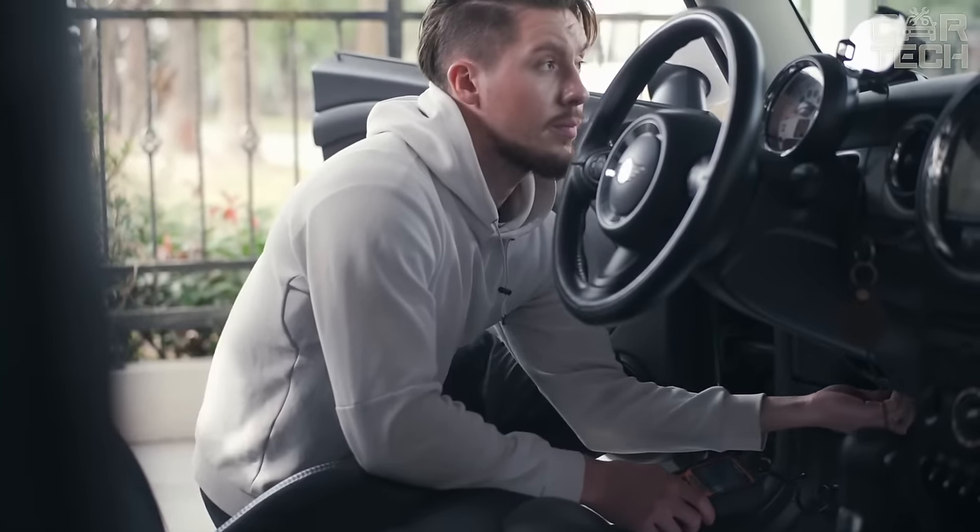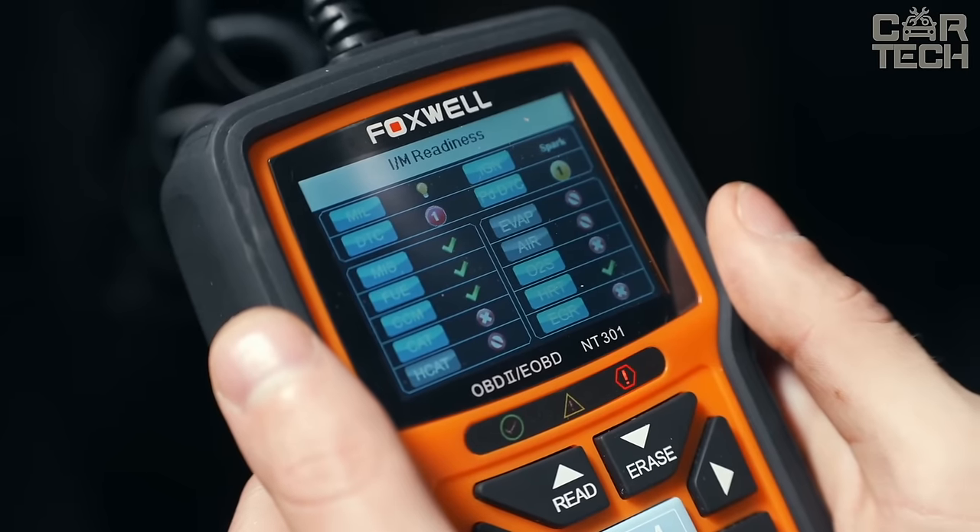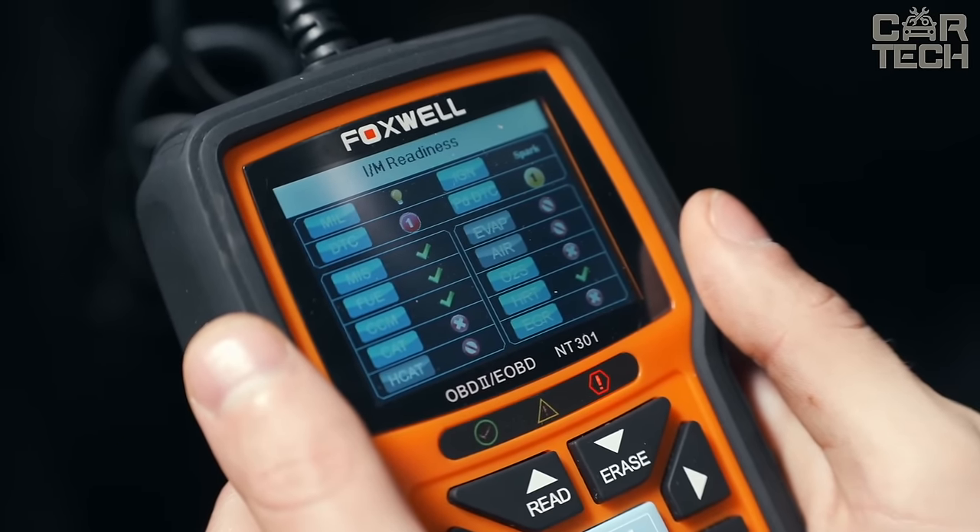The menu is multilingual. To get up-to-date information about the car, it is enough to plug the scanner into a special socket.